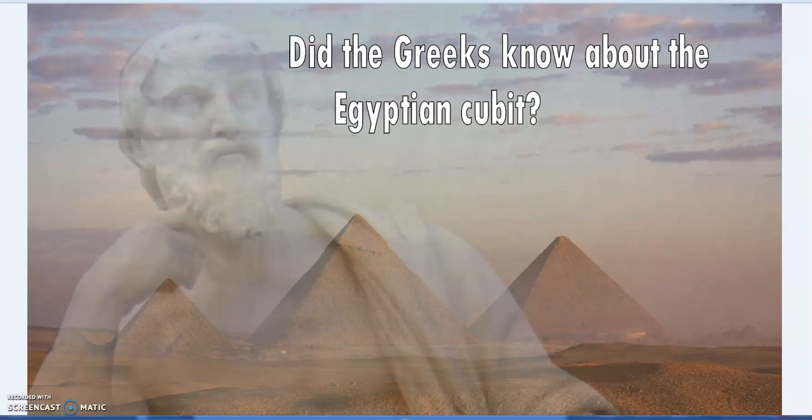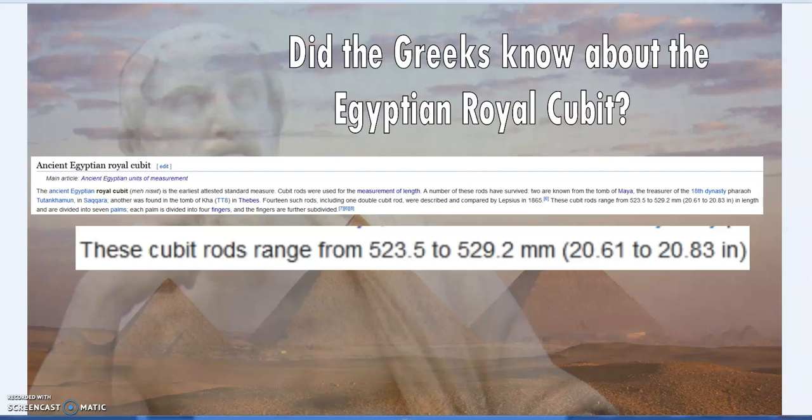Hello, SGD - Sacred Geometry Decoded. I'll look at some metrology and some connections. Essentially the question is: did the Greeks know about the Egyptian cubit? Short answer is yes - of course, Egyptians were still using a cubit at the time of the Hellenistic Greeks. But the question is, for instance at the time of Herodotus, did the Greeks know about the ancient Egyptian royal cubit? Metrology is quite complex, so a first-page search won't give you the full picture.